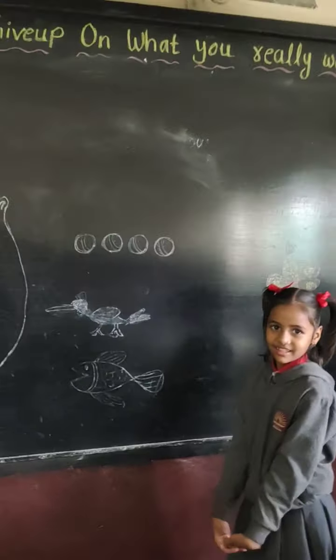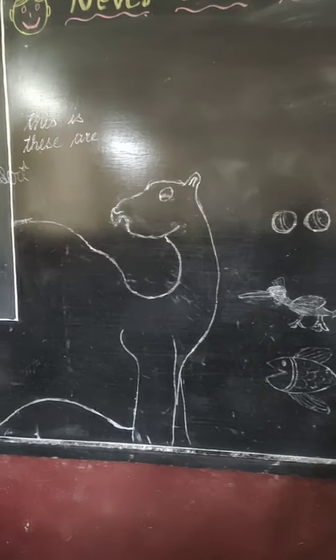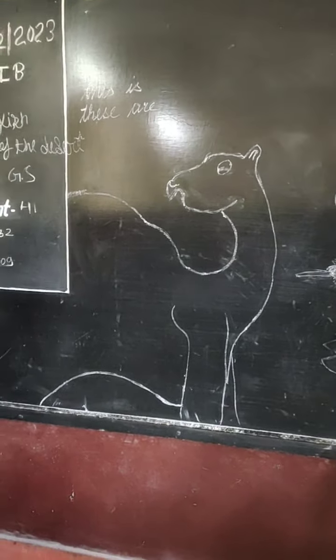So many pictures are drawn on the blackboard. Let's see how children will explain these pictures. Namia, start.